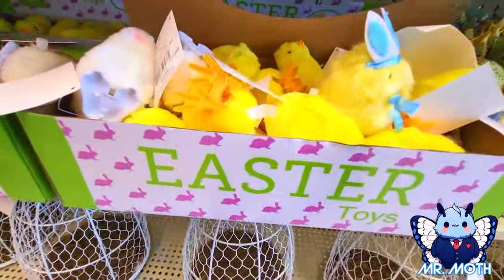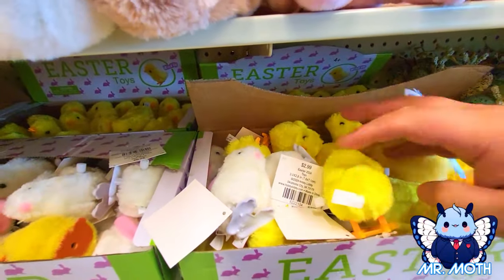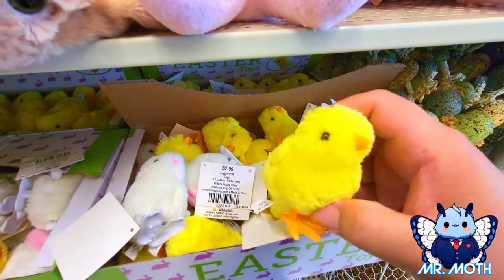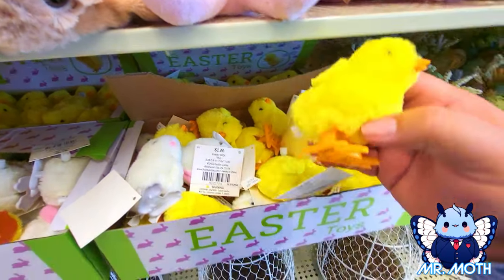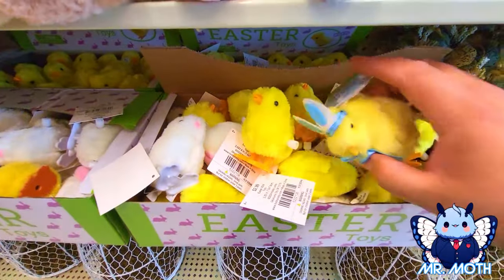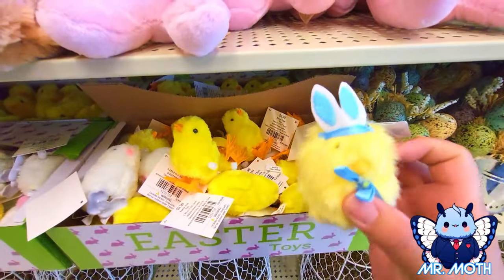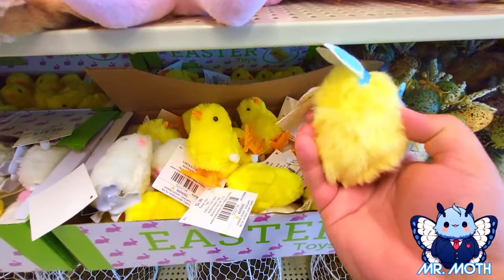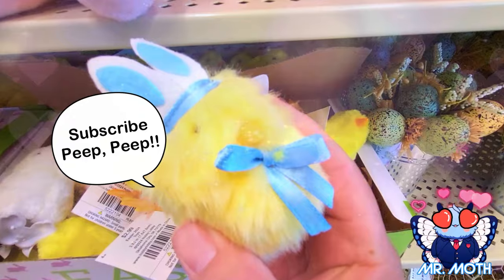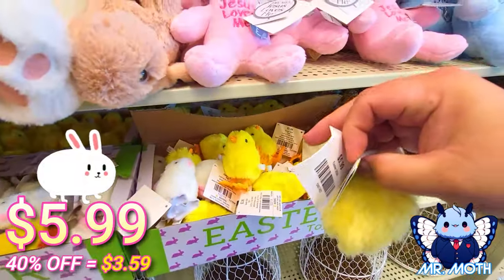Okay, we got some little Easter toys right here. These are really cute — little bitty wind-up chickies, so cute. You wind it up right there and this one is $2.99. So we have this little chicky here — this one's really cute. It has the bunny ears and if you put it in your hand, it's supposed to make a chirping sound. So cute, this one is $5.99.